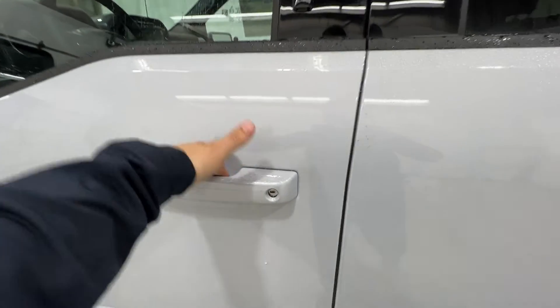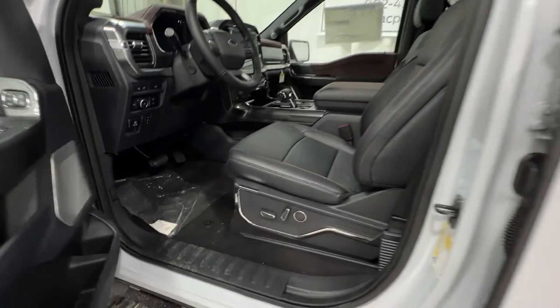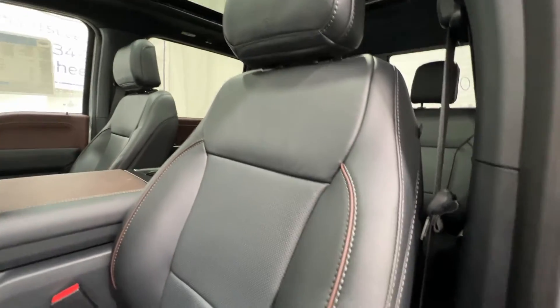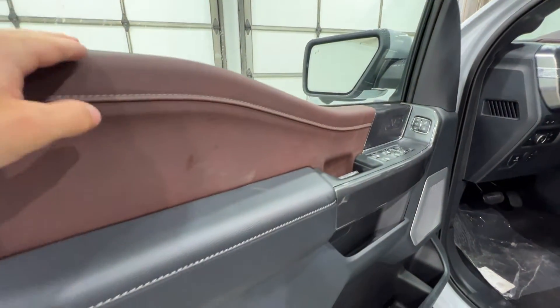Stepping inside this F-150 Lariat, we have an intelligent access door handle as well as the door entry keypad. All Lariats come standard with full leather seating, with a black, sort of black-reddish piping in the seat, accented along the door as well.